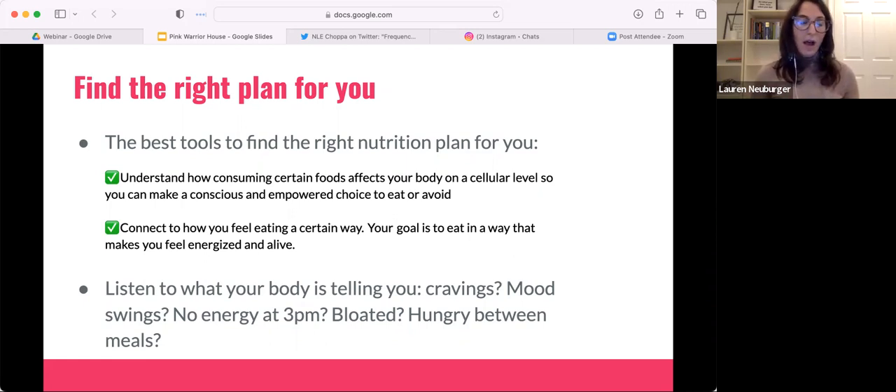Eat in a way that makes you feel energized and alive. We all want to feel really good, energetic, and satiated. Listen to the feedback your body is receiving: How long can you go without eating? Are you hungry every three hours? Are you craving salty or sweet things? Do you lose energy at 3 PM? What happens when you have or don't have a coffee? Do you feel bloated? All these are clues from your body about whether the way you're eating is working or not.